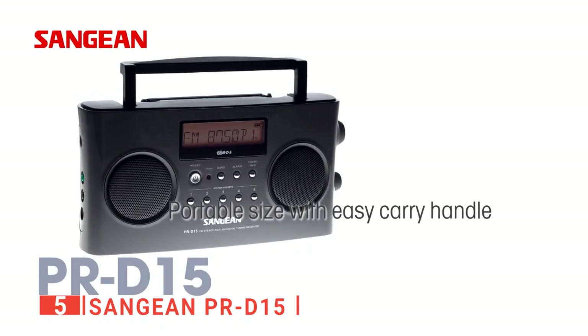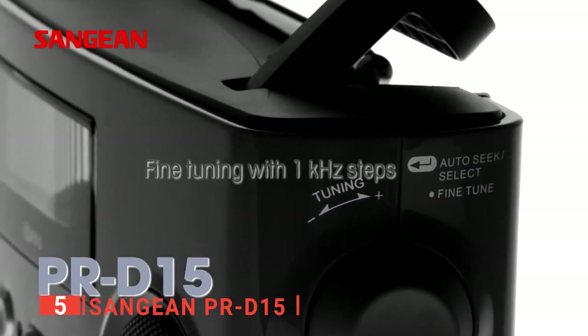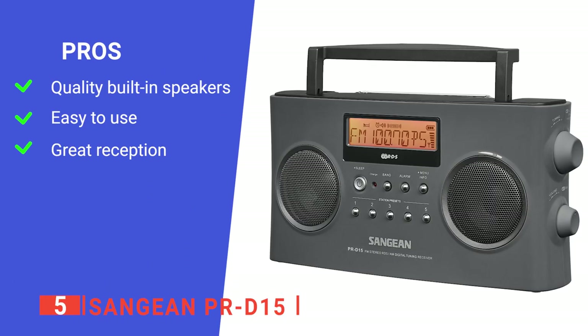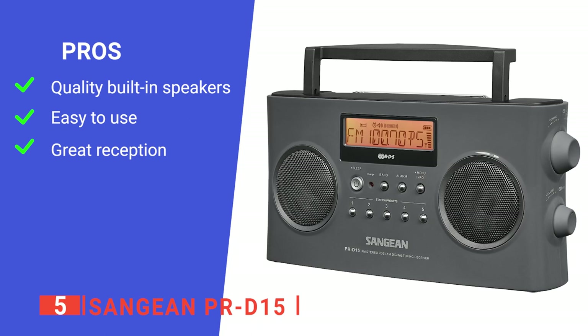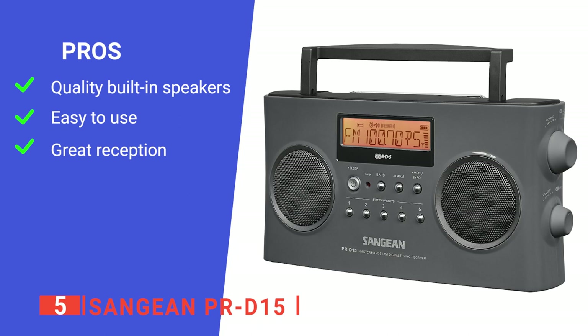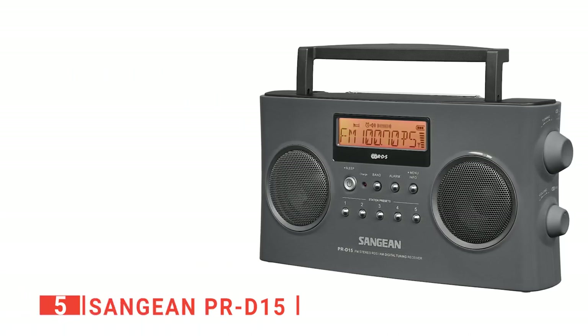With dual 2.5-inch special stereo speakers, the PR-D15 is an extremely powerful and loud radio unit built into a light portable package. Its pros are: its larger frame gives it more room to have speakers that are powerful and clear; its settings are simple to understand and control through the slide panel inputs; and its 8-inch ferrite AM bar antenna allows for clear and strong AM signals.